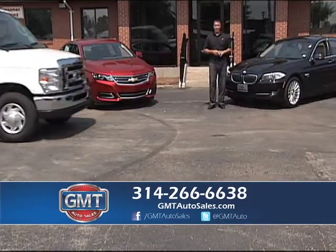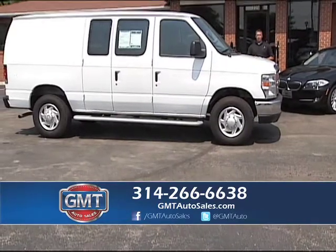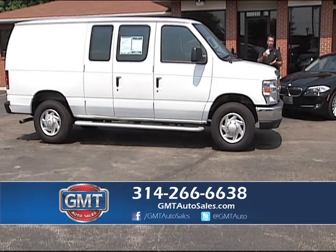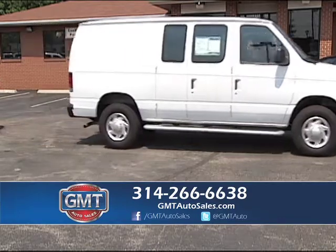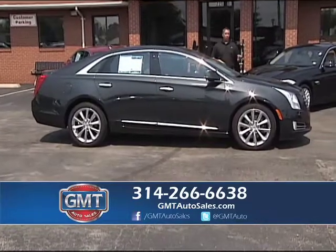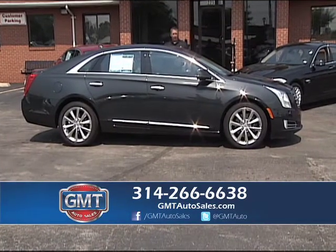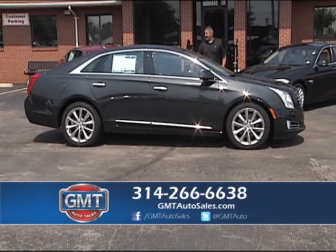Besides being a big truck dealer, I have a lot of cargo vans in stock. Here's a 2013 E250 cargo van — one owner, 11,000 miles. I have 1.5 ton, 3/4 ton, and 1 ton cargo vans in stock. And here's a 2013 Cadillac XTS — the new model, just look at the lines on this car. One owner, full factory warranty, leather, panel roof, and alloys. Just a really nice design. I also have ATSs and STSs in stock.